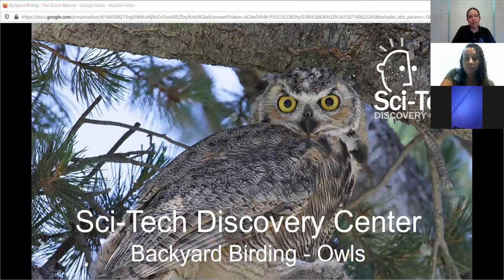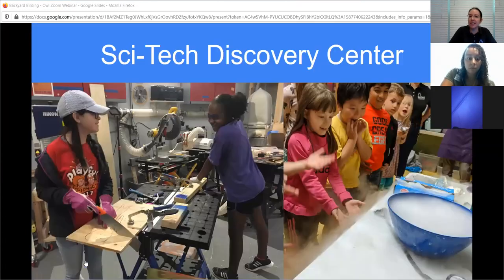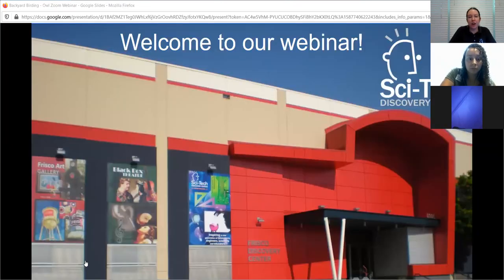We are SciTech Discovery Center, a science museum in Frisco, Texas. We want to bring hands-on science to everyone out there, especially right now when you can't visit us. Today we are going to be talking a little bit about birds.